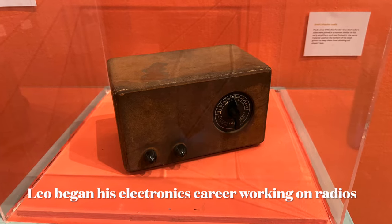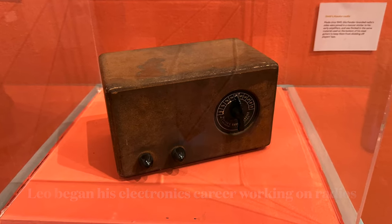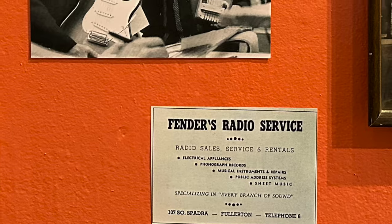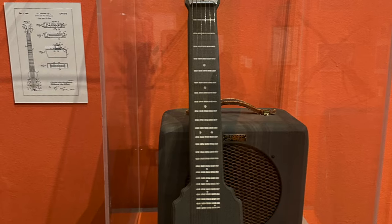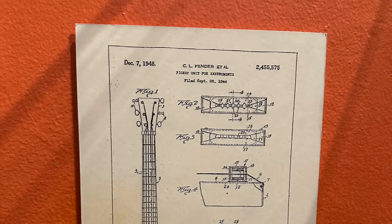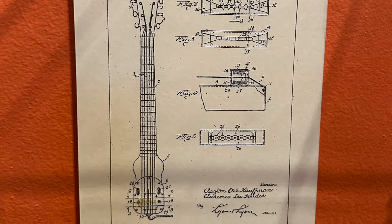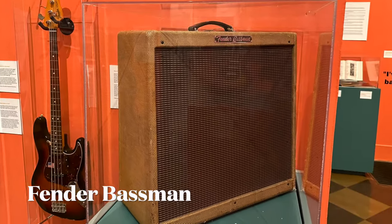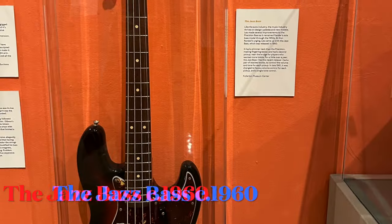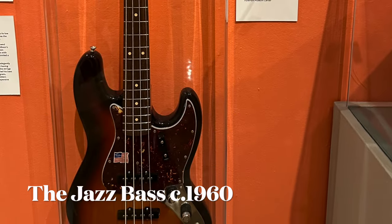Leo started off his electronics career in the 1940s repairing radios. Here is one of his business partners for his first shop that repaired radios before he went into making musical instruments. In 1952, Leo brought out a new product that was at least as influential as the Telecaster: the Precision Bass.